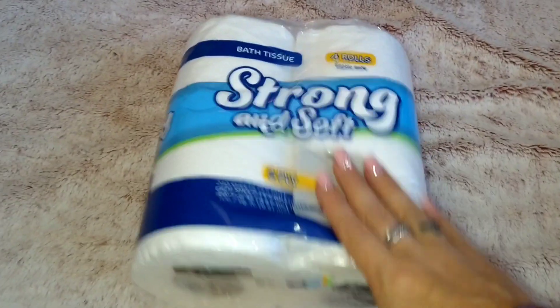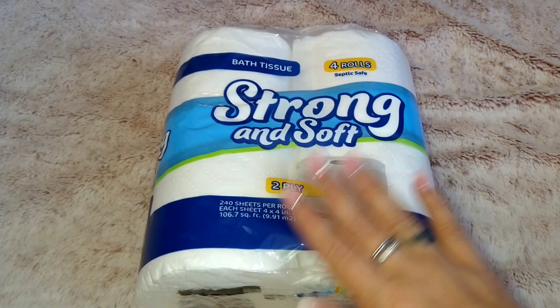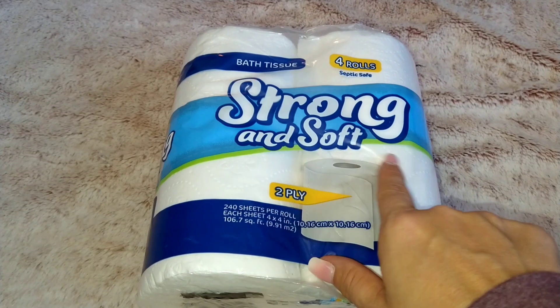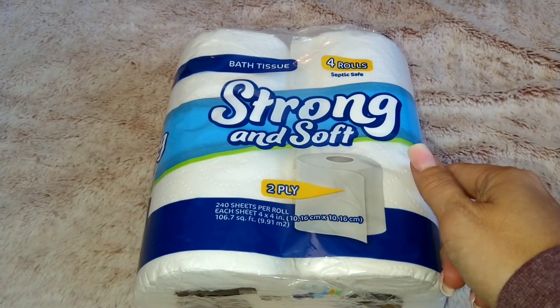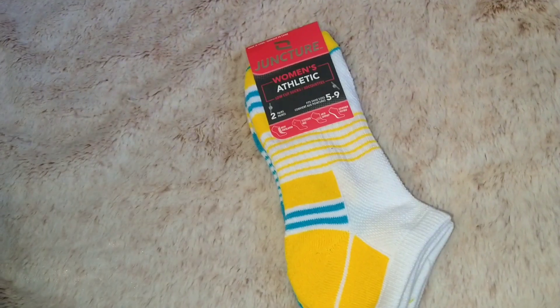I have Dollar Tree, Walmart, and Target, so I'm going to jump right in and show you what I got. First I'm going to do Dollar Tree — this is just one of them. I picked up two more and they're already in the bathroom. I've actually been on the hunt for the lavender scented ones — I know it's been going around.